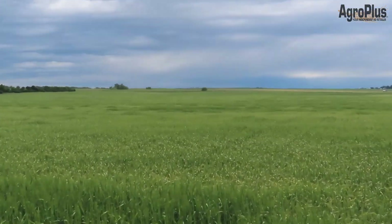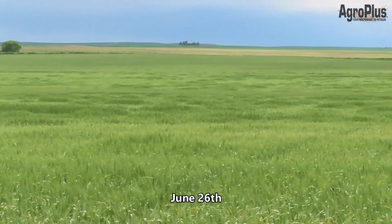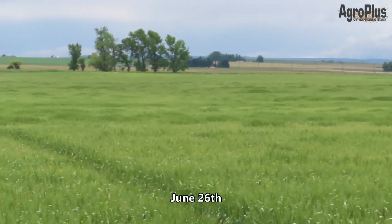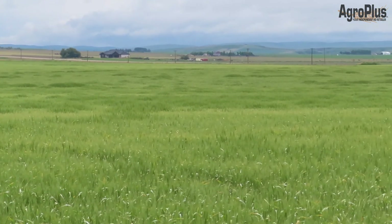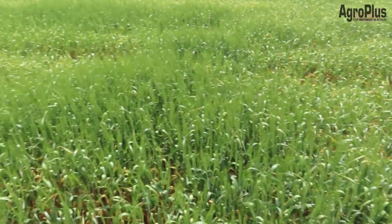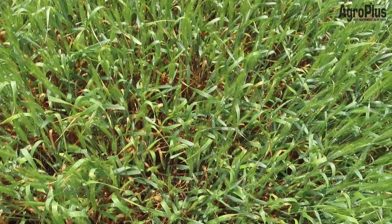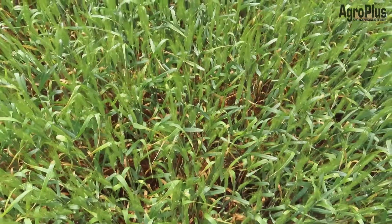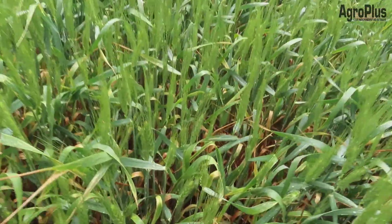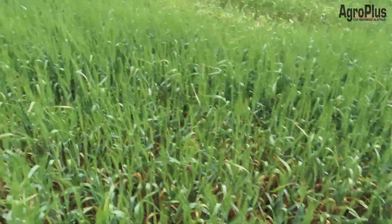Out in the winter wheat field right now and you can see the variability across the field. Definitely not going to be able to count on seeing anything different in these products in the yield monitor. It's a pretty radical difference between where there's good moisture and where there wasn't. It really suffered from that drought stress a few weeks ago but it is producing decent-sized heads, so we will see how it looks.